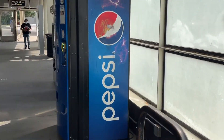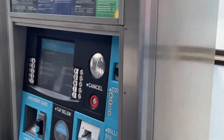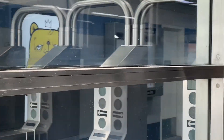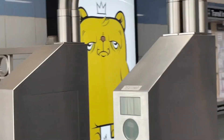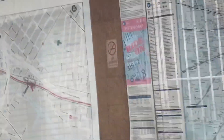And we're entering the station. There's this beautiful art. We are in Bridgeport.